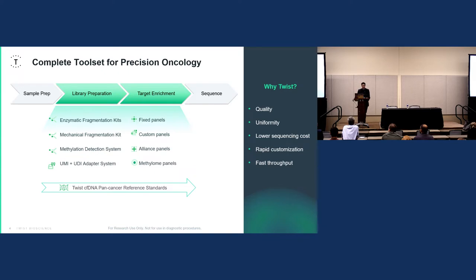Our customers come back to us time and time again because of our high quality, but primarily for our uniformity, which drastically reduces sequencing costs compared to other target enrichment solutions on the market. We are continuing to innovate in the oncology space, including minimal residual disease and hereditary cancer analysis. All of these workflows are designed to be used together but can be mixed, matched, and dropped into any existing workflow.